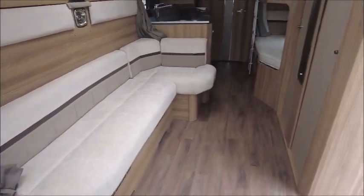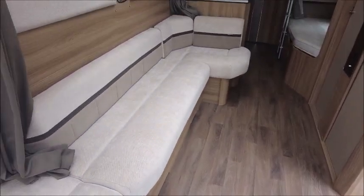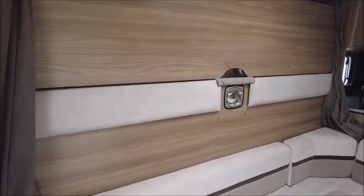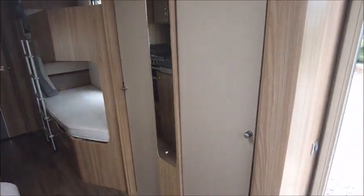As you can see this caravan is all open plan. There's a big bench seat all the way along there, and then to the side you've also got a double bed which pulls out from the wall. There's also a big double wardrobe to the side here.